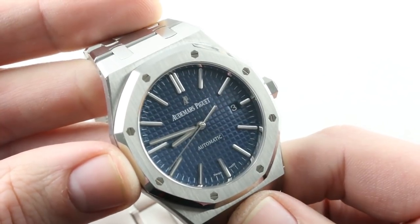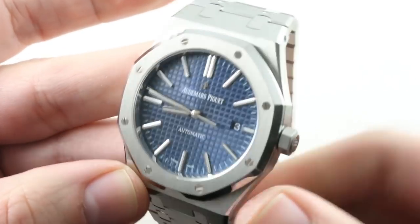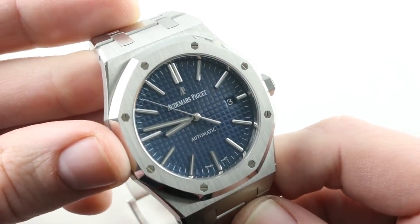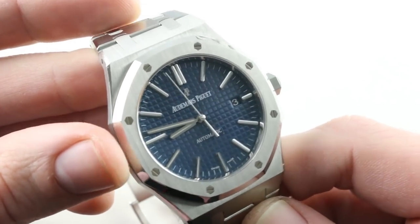Also important: lower MSRP — $17,800 versus $21,890 for the Aquanaut. So if you're buying new, this is the watch to get. And a five-year warranty versus two years for the Patek Philippe — so this one even has the factory backing it. Not with a precision promise as with the Patek, but with five full years of peace of mind.